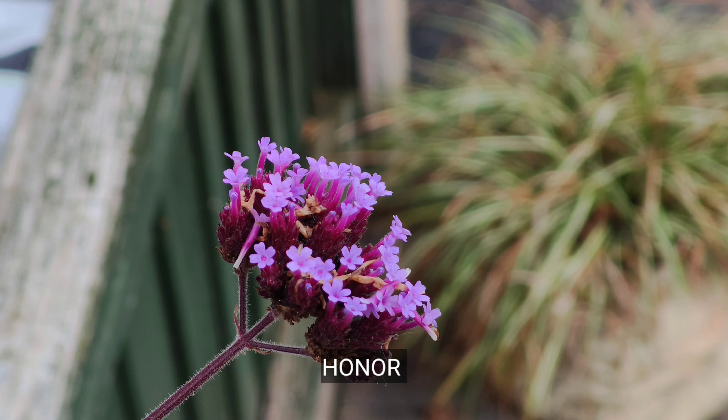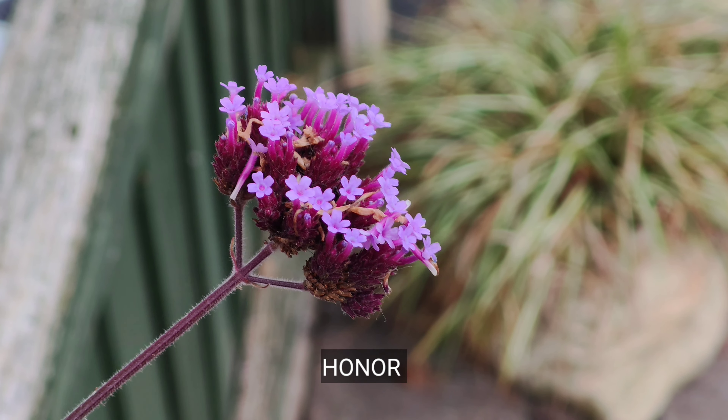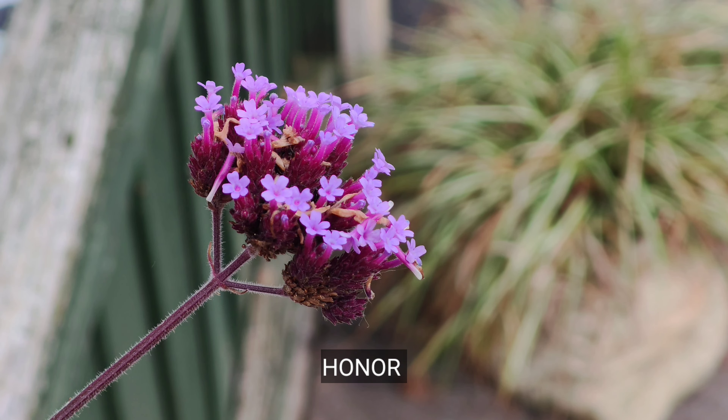And we've got Honor 200 at 3x — this is the quality, this is the focus. And I'm going to take some macro shots now.